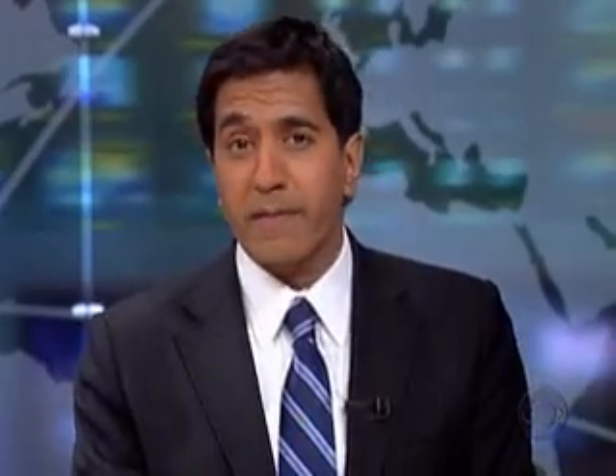But now medicine is beginning to take that next step — to see if we can fix babies' hearts before they're born. It's scary in here.